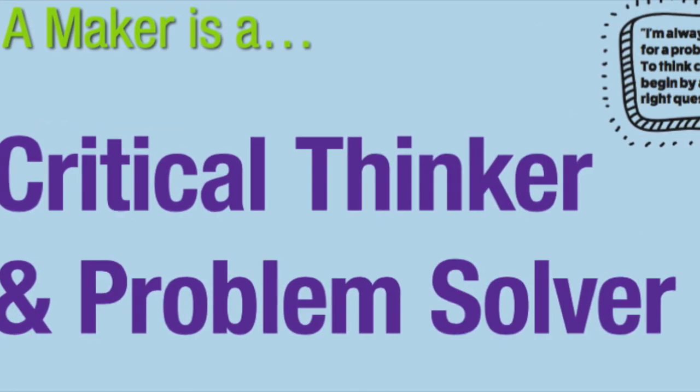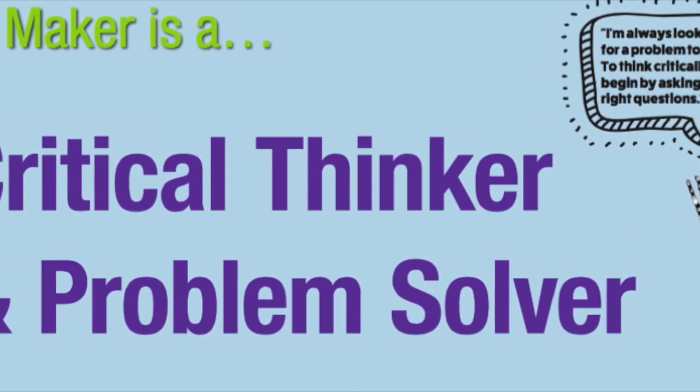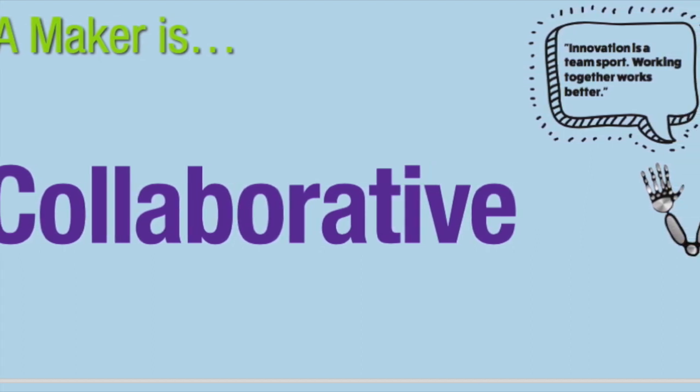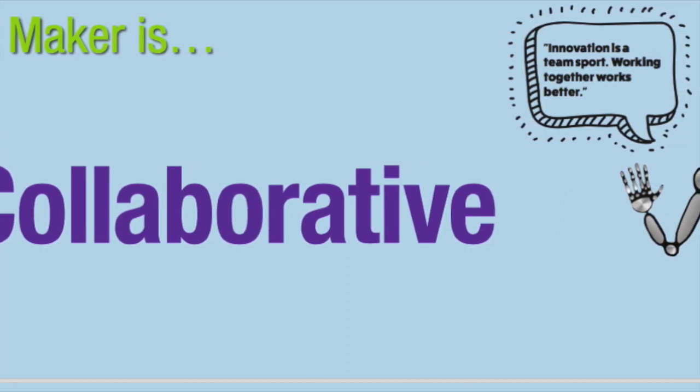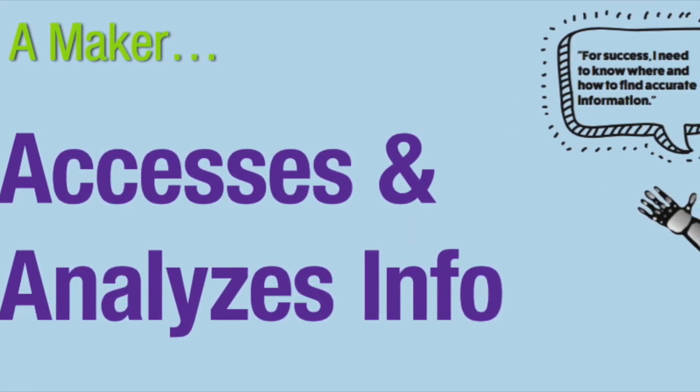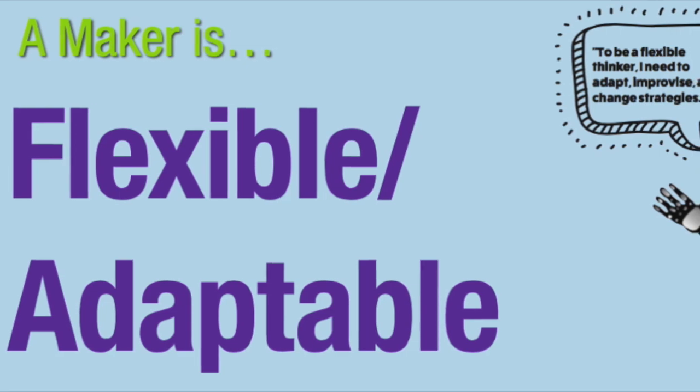Next, a maker must be a critical thinker and a problem solver. A maker should be a strong collaborator, which is why we encourage kids to work in teams. A maker needs to know where and how to access and analyze information. Good makers are flexible and adaptable. If I had to add one more, it would be task completion — or some people call it grit, or stick-to-itiveness — basically meaning when you start a task, you complete it, no matter how hard it is.